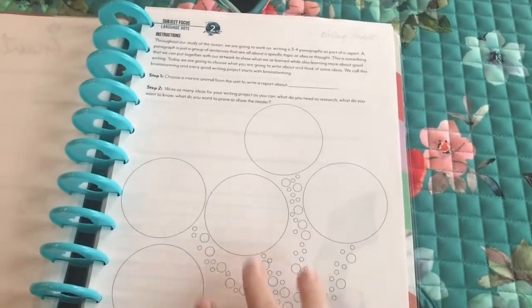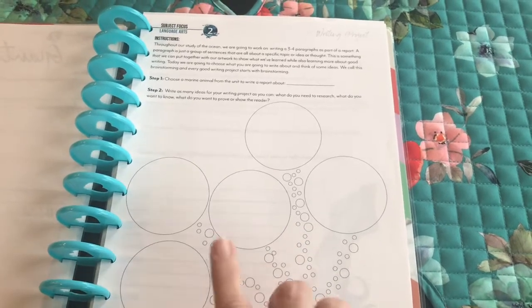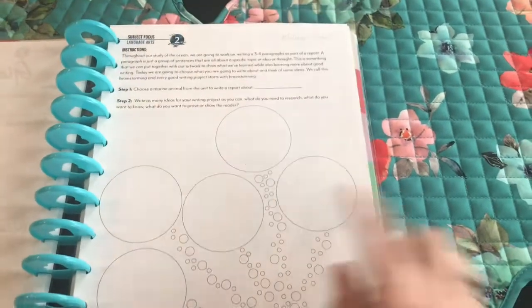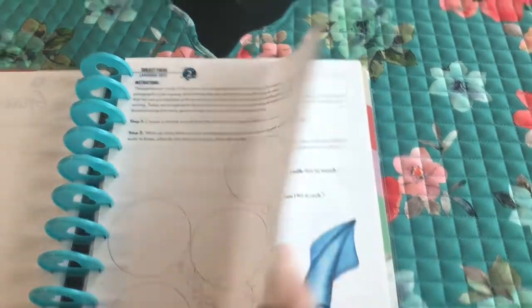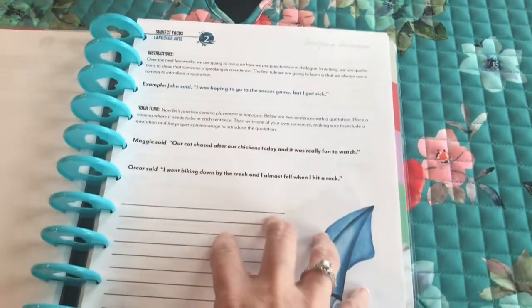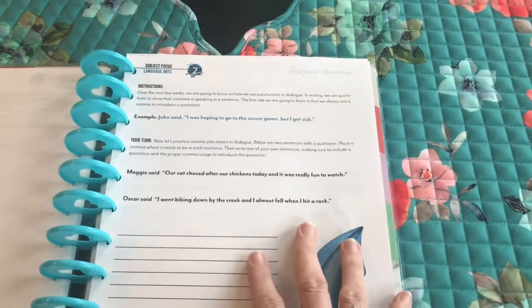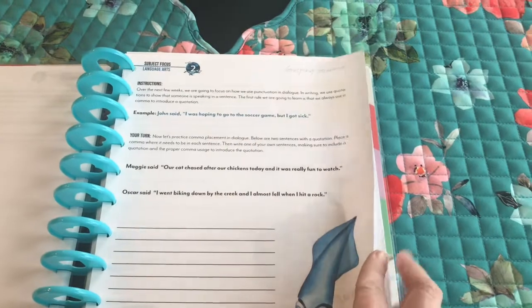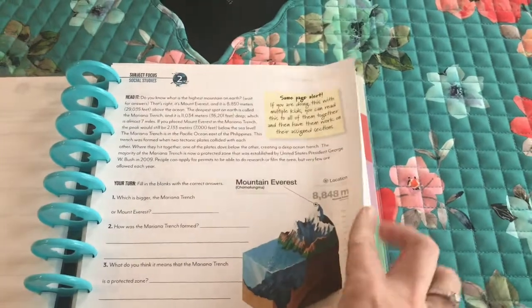Then we get to start on our writing project, which I'm super pumped about — I love the writing projects in these Gather Around units, they're different each month and he always enjoys them. This one is about marine animals: he'll get to pick a marine animal and we just have to plan it out. Then there's our language arts grammar focus, and for this unit it's all about using quotations and dialogue, which will be really interesting because he likes to write stories.